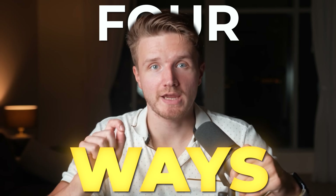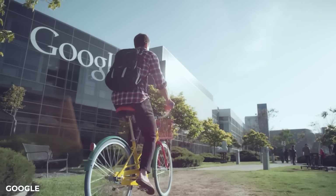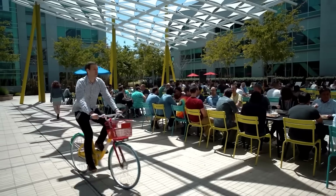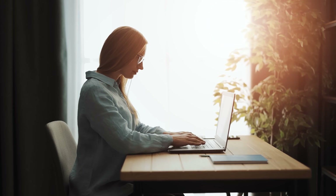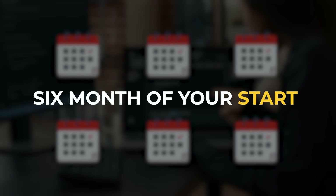In this video, I will tell you the four ways that you can make $10,000 a month with coding. And I'm not just talking about landing a job at Google or something. All these four ways actually work for literally anyone, no matter your background, no matter where you live. And they can even work within six months of you starting if you do some things right, which we'll talk about.